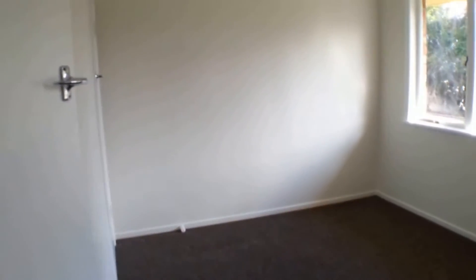Coming through into the rear bedroom — this is the second bedroom. Again, this has a single wardrobe.